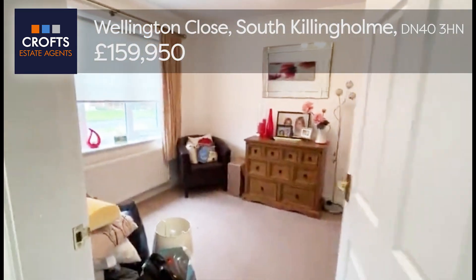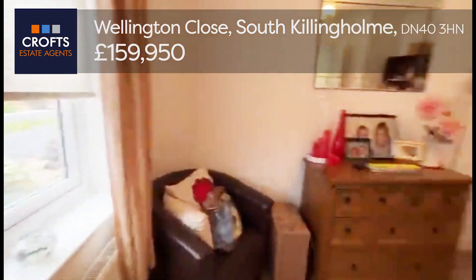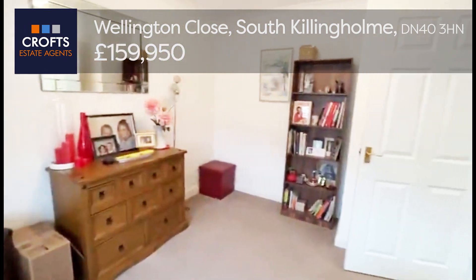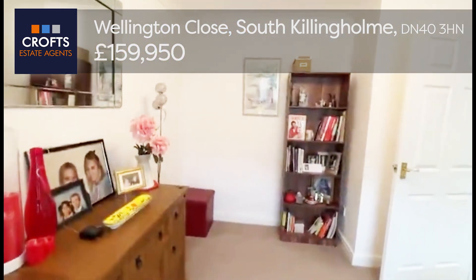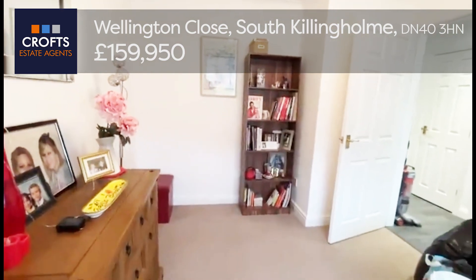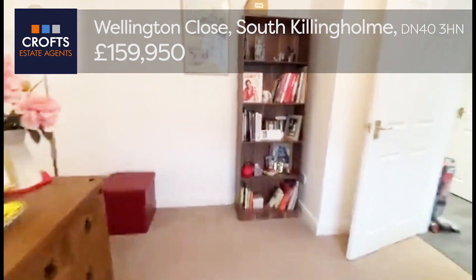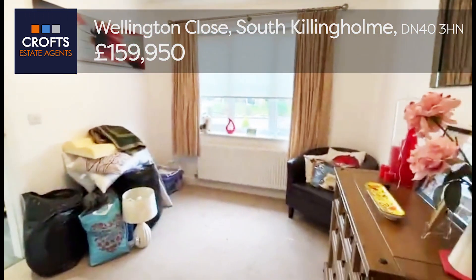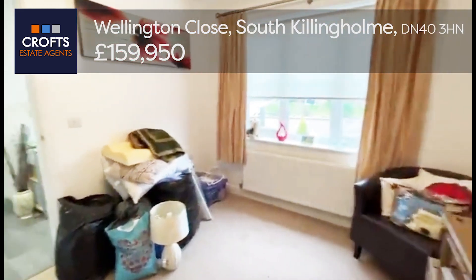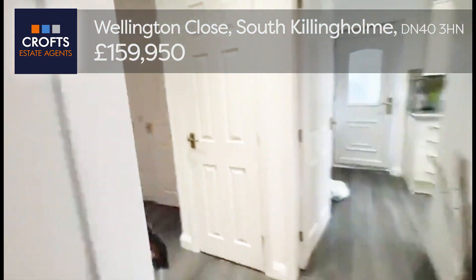So the first of the two bedrooms is located to the front. A good sized room with space for a double bed if you so wish — the double bed could potentially go here and round, up against the radiator if wanted. It's a handy room nevertheless, depending on your living requirements, whether it needs to be a bedroom or not.